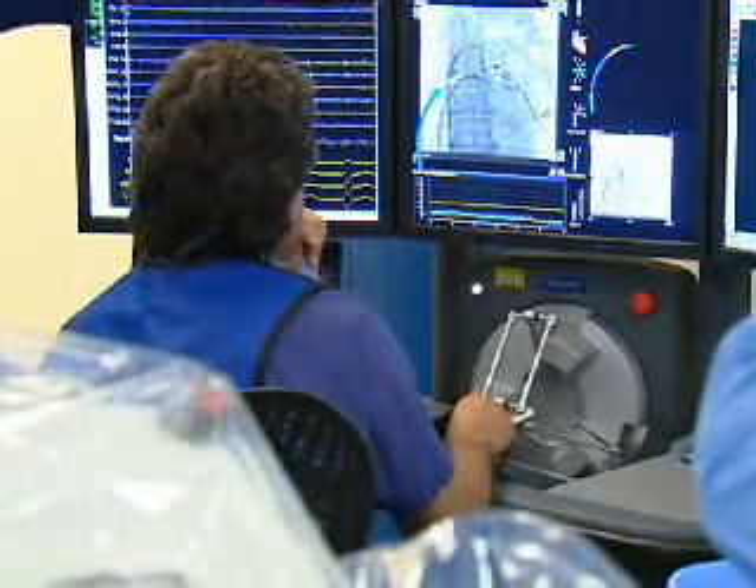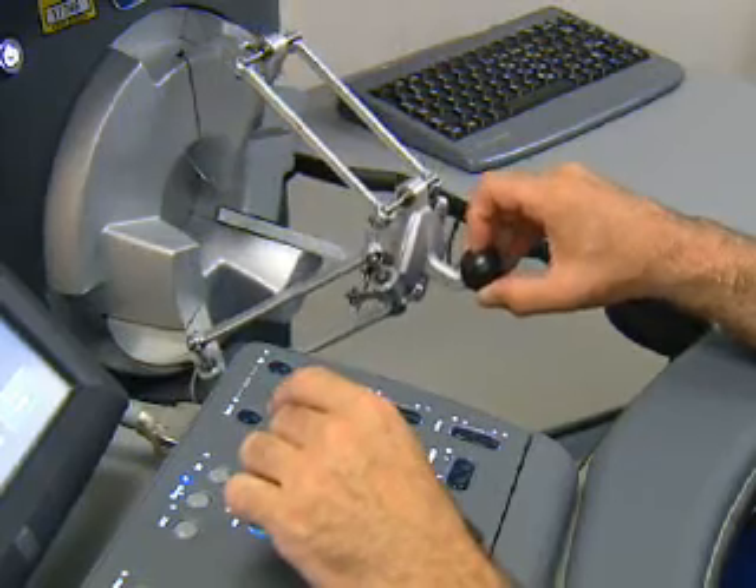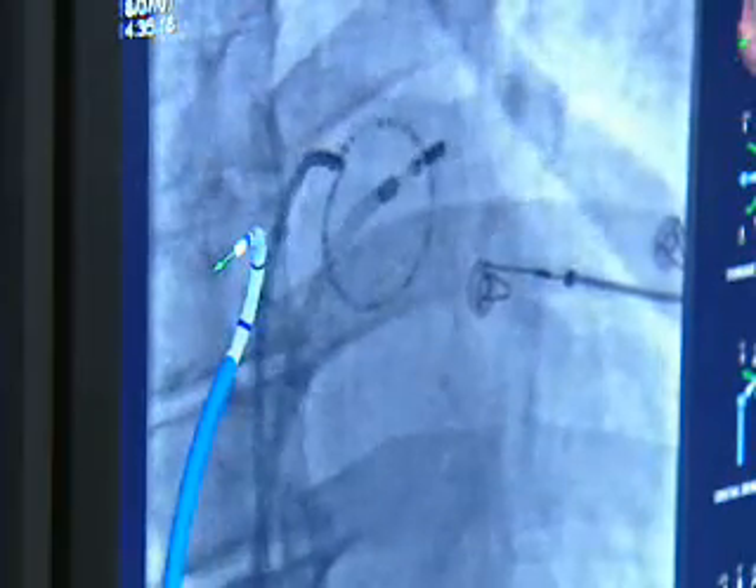Up to now, doctors have had to guide the wire by hand — a tricky procedure that can perforate the heart wall. The robot has a force detector that should reduce the risk. We have to be quite cautious with catheter manipulation and the amount of energy we deliver inside the heart, mainly to avoid the commonest complication, which is making a hole where we don't want one.